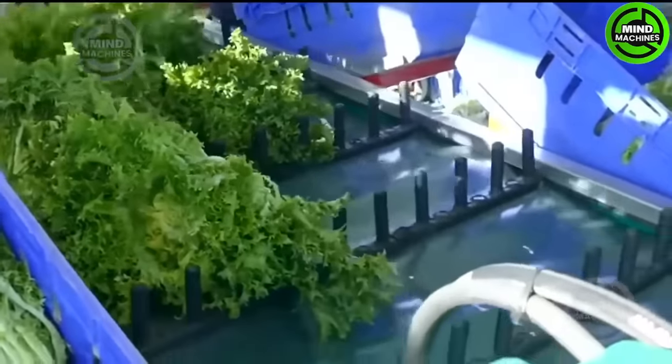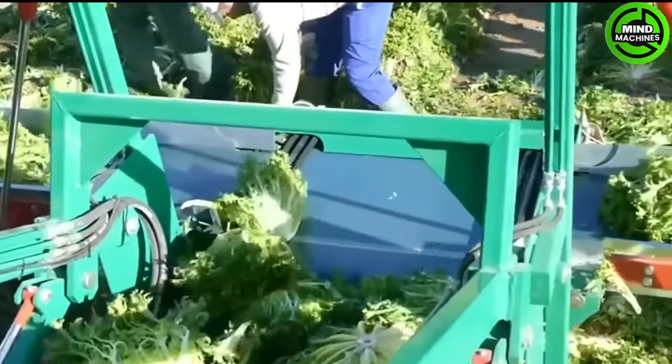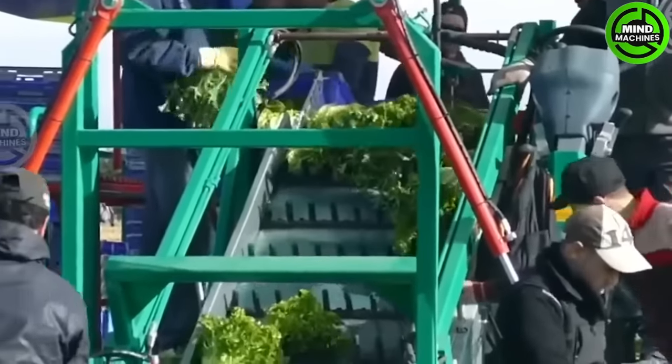A vegetable harvesting tractor — undoubtedly this is the ultimate machine from McGrayles. It can be customized to the specific needs of the customer, making it an exceptional choice overall.